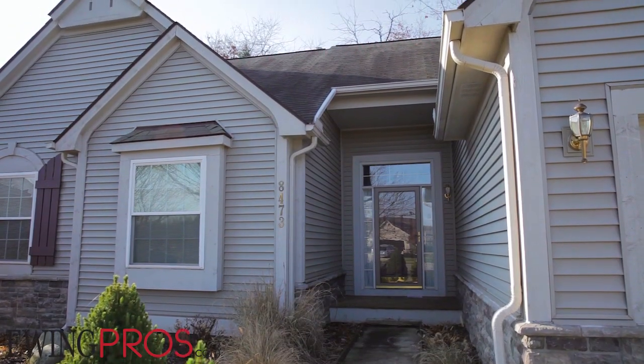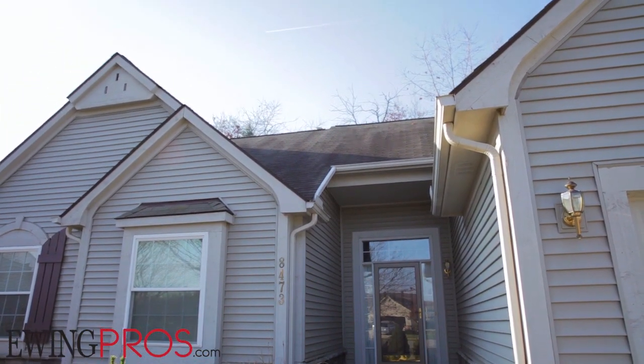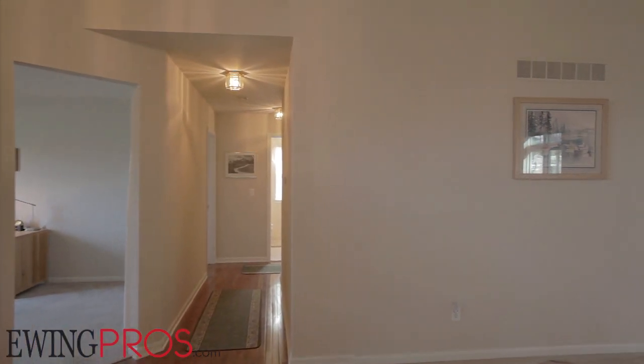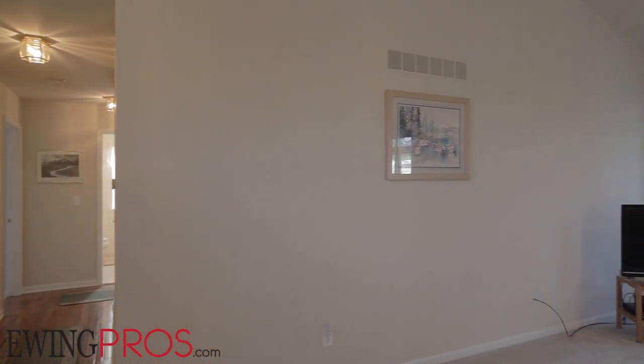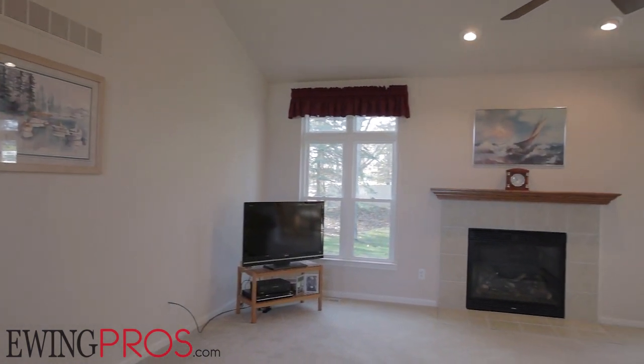Step inside this 2-bed, 2-bath home with over 1,400 square feet of total livable space, and you'll start feeling at home in short order. Enter through the foyer and you'll be greeted by lofty volume ceilings and the spacious living room, which features a cozy fireplace and nice southerly views of the rear yard.